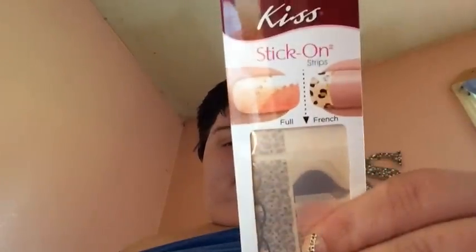Hey y'all! This is part six of 'What's on my nails.' I got this one from the dollar store — I just hauled it yesterday — and this one is Sugar Rush.